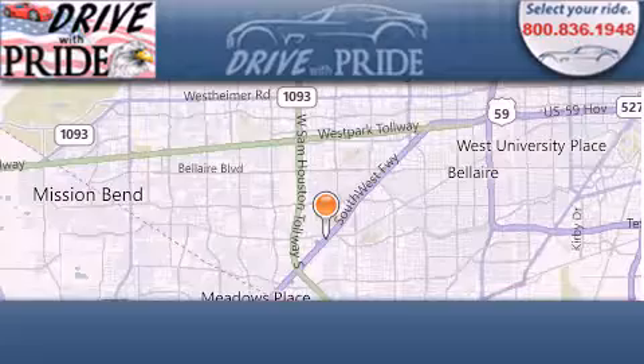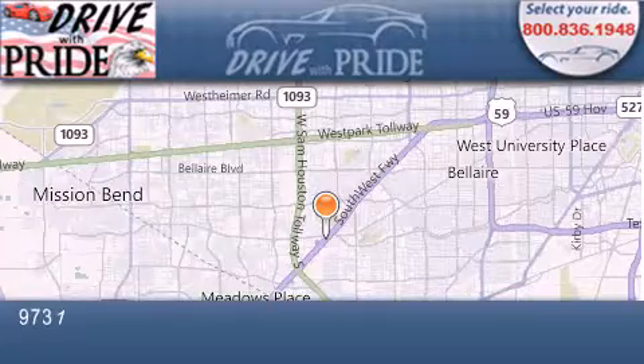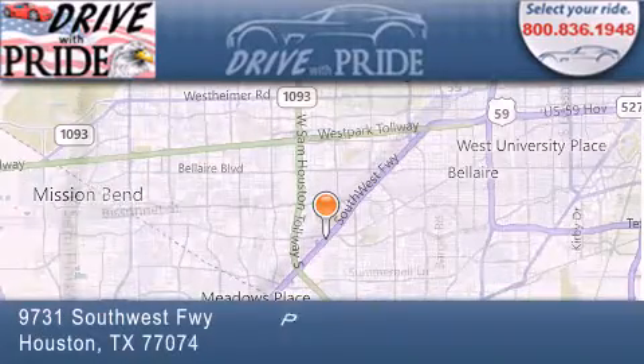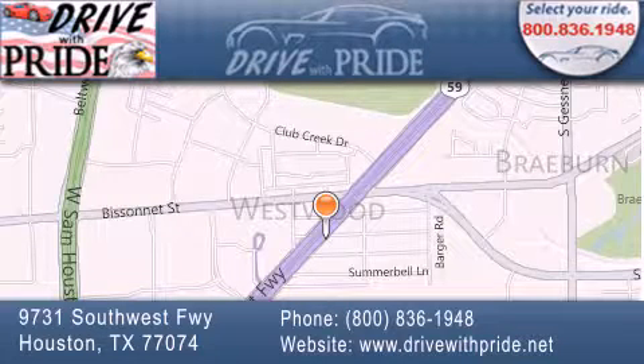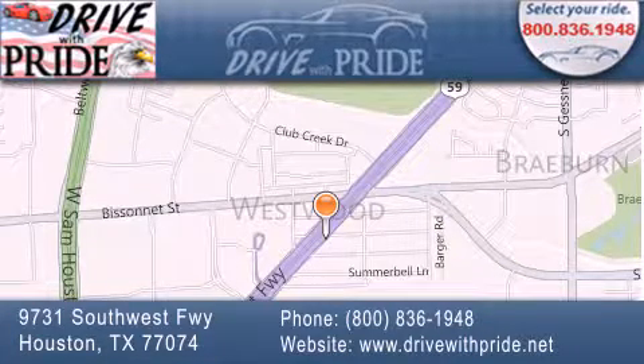Thank you for considering Drive with Pride for your next pre-owned vehicle. We have been serving the Houston area since 1995. If you have any questions, please visit our website, give us a call, or stop by our dealership. We are conveniently located at 9731 Southwest Freeway between Besanet and Beltway 8. We look forward to serving you. See you soon. Bye.